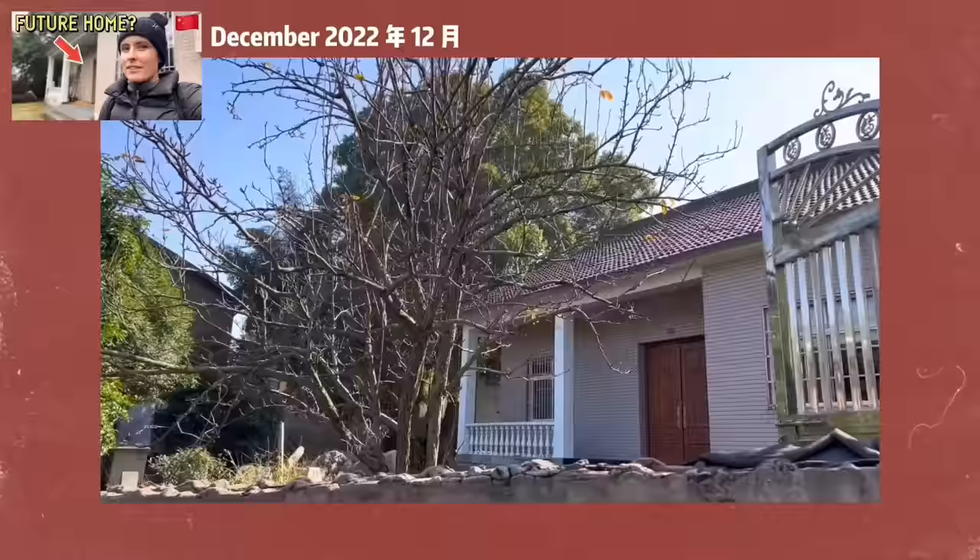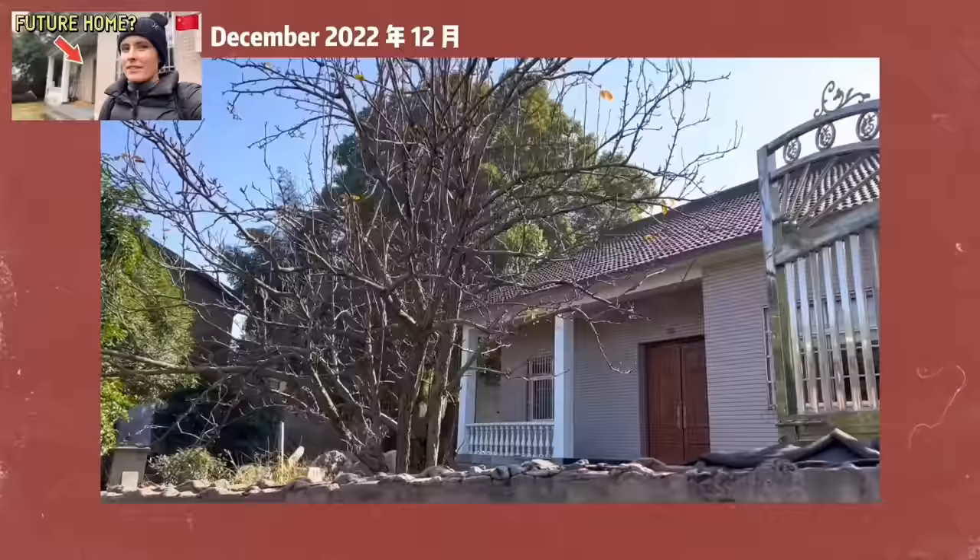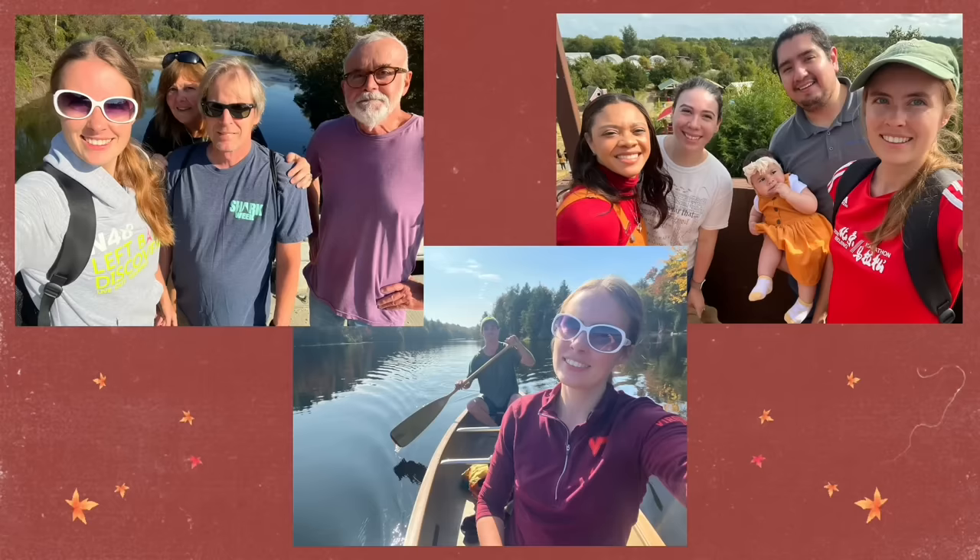That's right — I finally moved into this cute little pink house that I toured last winter. I'm actually back in the US for a couple of weeks right now, so there will probably be one vlog about that. And then I will see you guys in the beautiful bamboo mountains of rural Zhejiang.